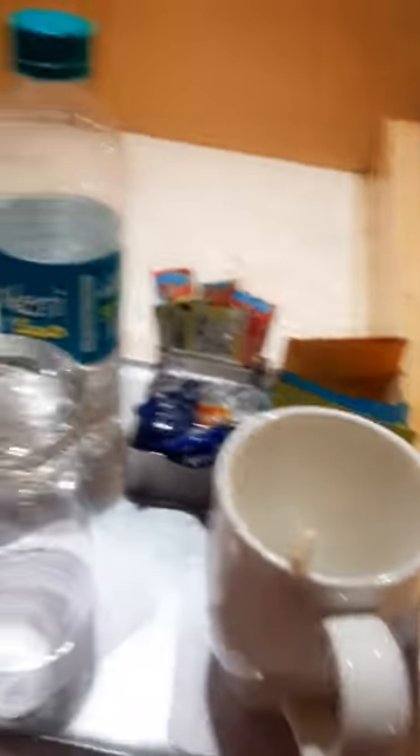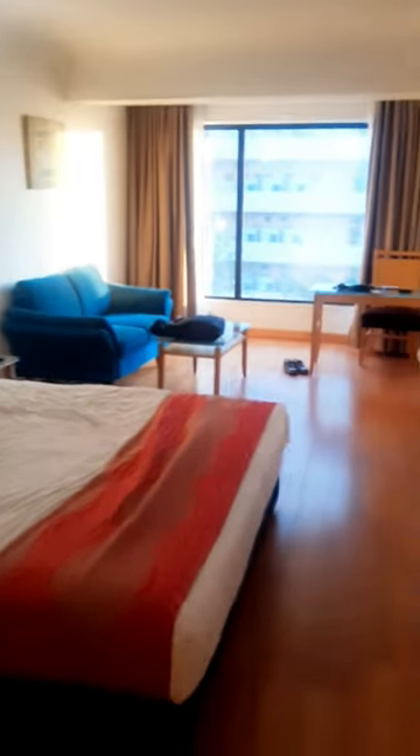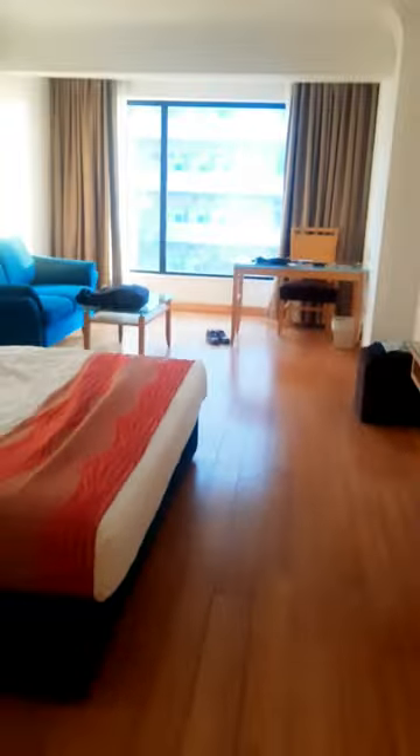We have coffee, green tea, and a kettle, followed by a hairdryer. This is the room — the entire room. And this is the washroom area. I'll show you the washroom area also.